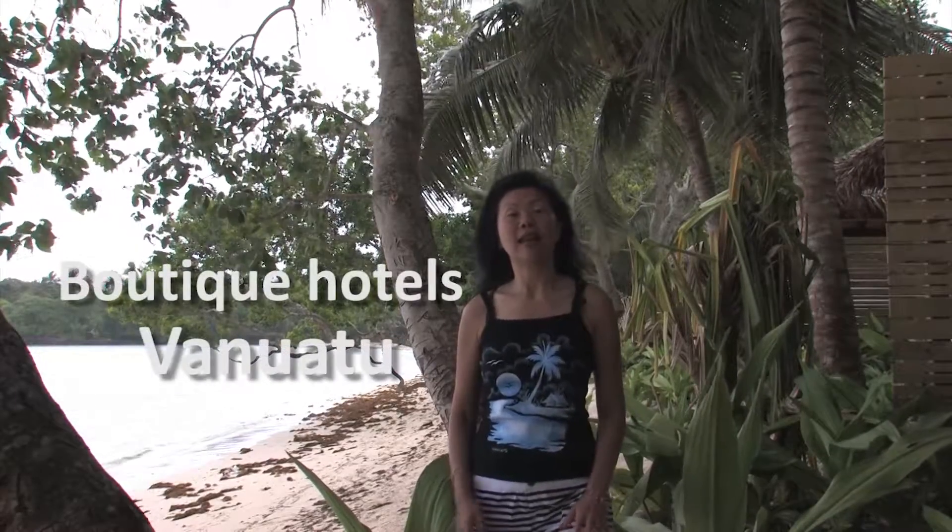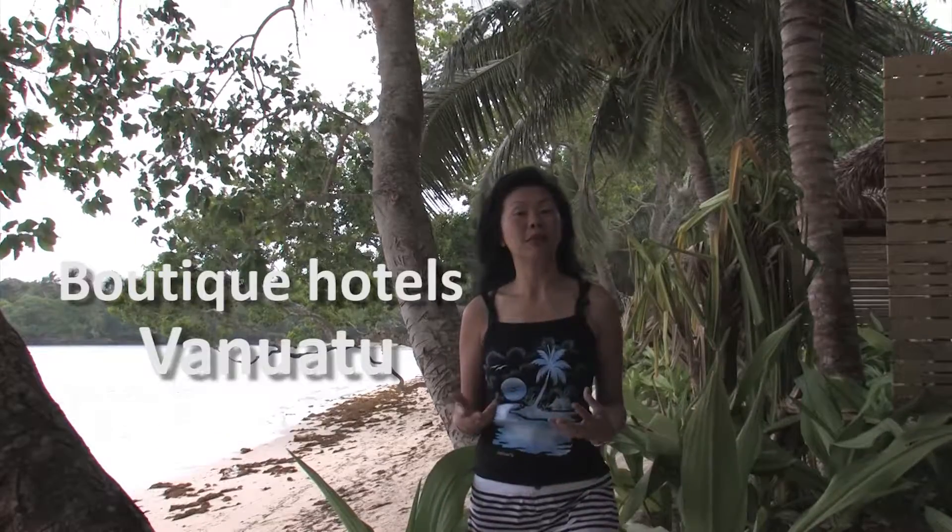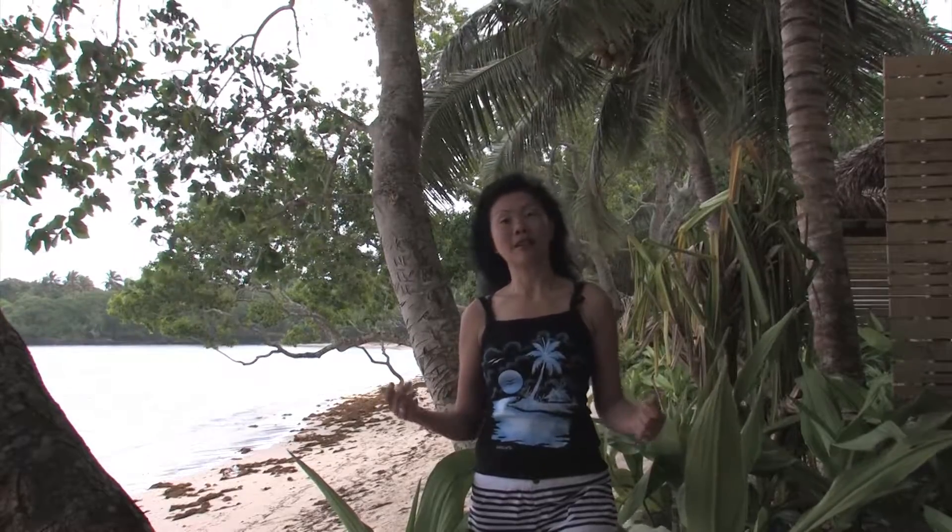For quite a long time, Vanuatu has been known as an adventure destination and luxury accommodation has been a little bit hard to come by. In recent times, there's been quite a few new luxury boutique hotels pop up. Let's go take a look.